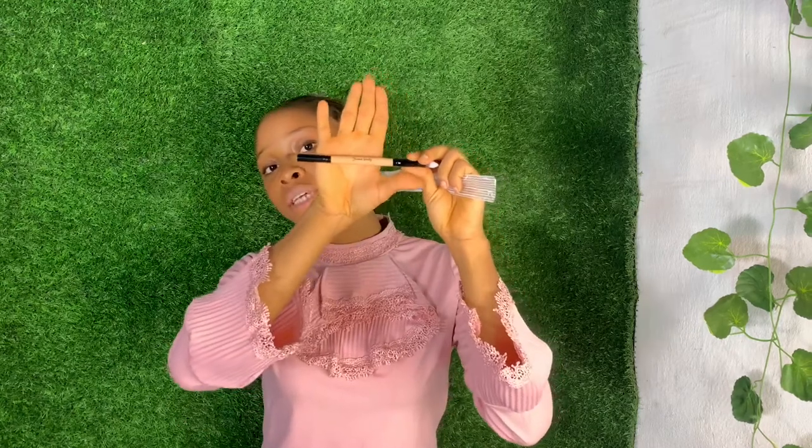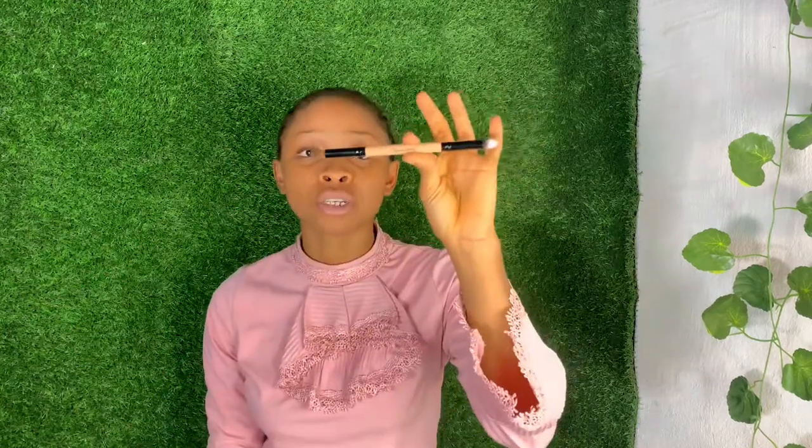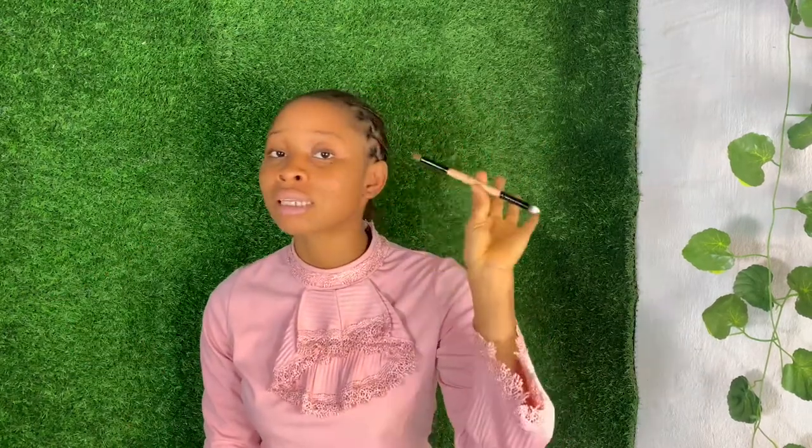I also have this tiny brush that I call my magic wand — it's from Jaymos Beauty. I use it on my face; it goes into those magical places where other brushes can't go. Just make sure you have this in your collection — you can get it anywhere at any price.